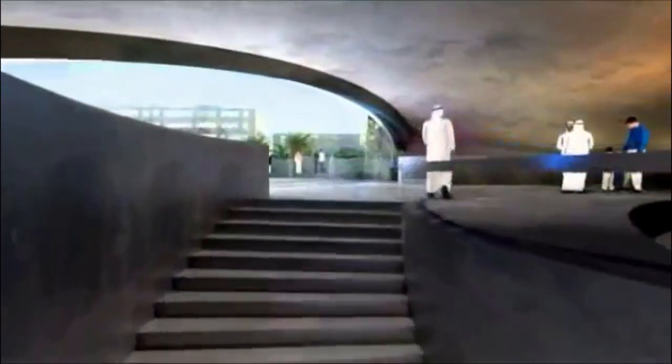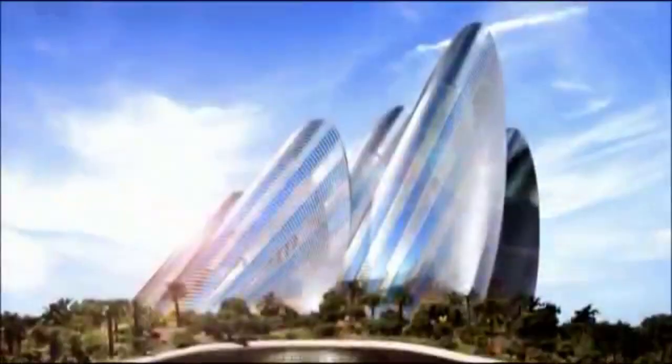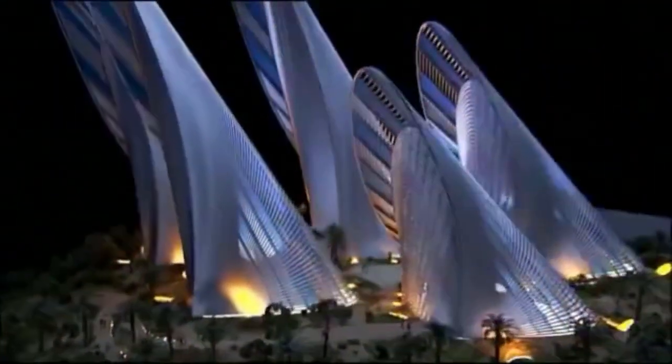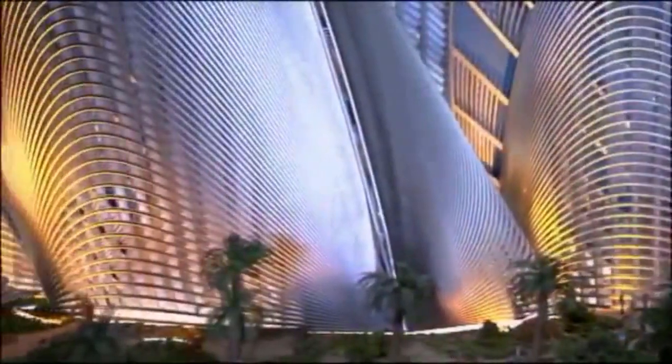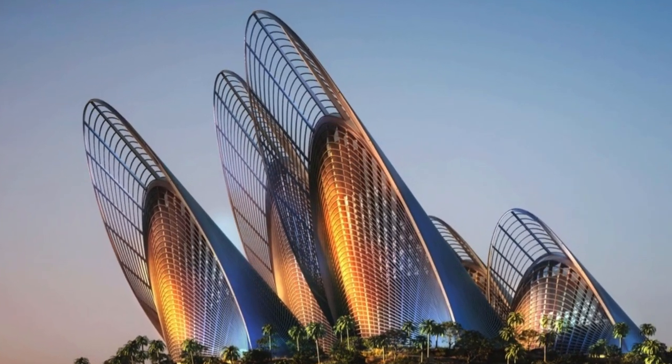The museum contains different performance spaces and a large auditorium where you can do presentations and films. There are also spaces for poetry readings, music, and dance. The sunlight is directed through the openings and is engineered to illuminate artworks with a great effect.